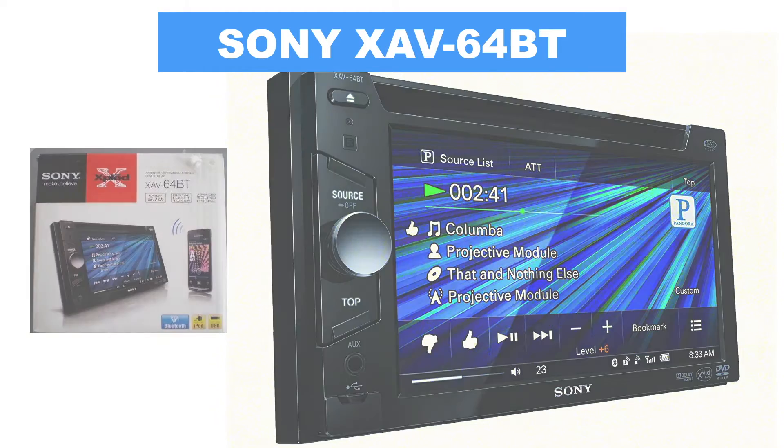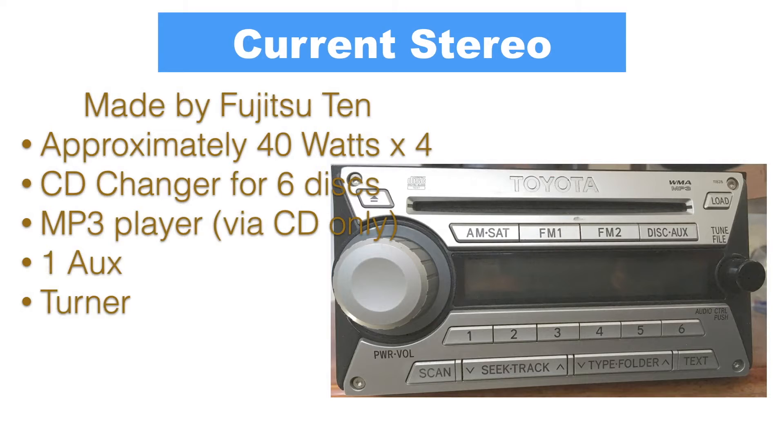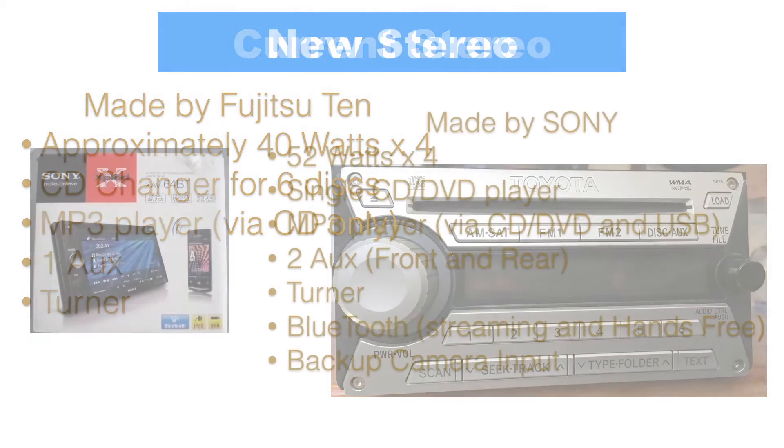The original stereo made by Fujitsu 10 has a very nice sound, but just like the one that came with the Avalon, it lacks a lot of modern features. It is a 40W x4 amplifier. It has a 6 CD changer — too bad I don't have a CD burner or use CDs since 2006. It plays MP3 CDs and has one auxiliary input and FM/AM tuner.